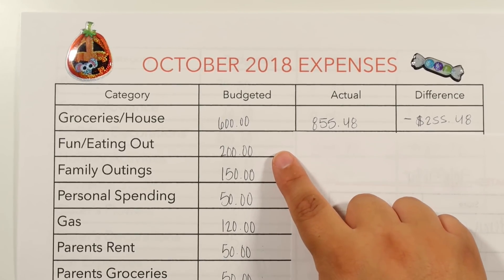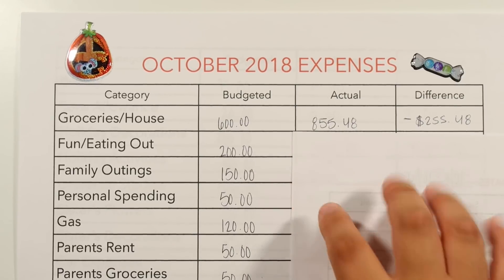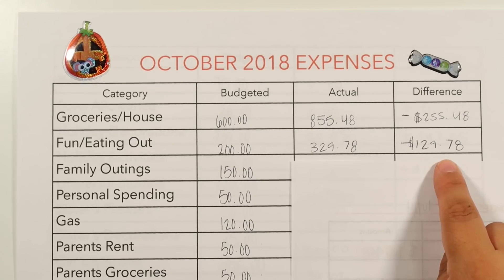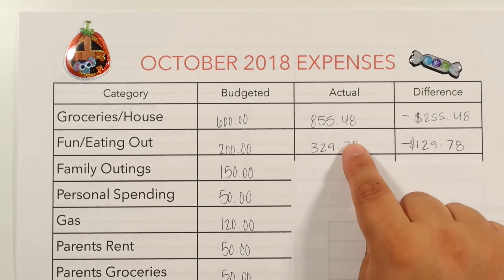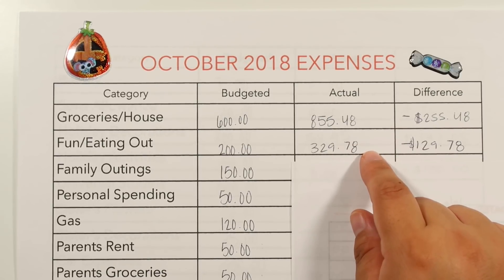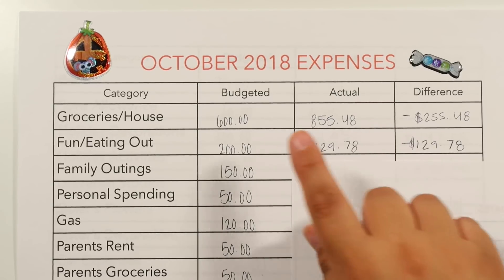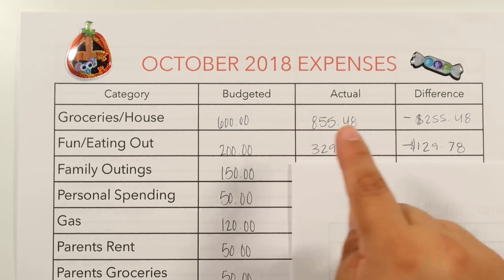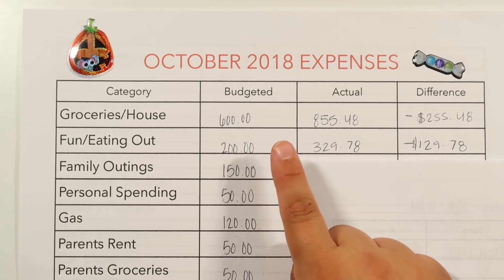For fun and eating out, we have $200, split into a weekly amount. For October's four weeks, we were giving ourselves $50 each week. We came in at $329.78, which put us over by $129.78. This is always the second category we go over. We do have a problem with eating out, but it has definitely decreased from before I started budgeting — we used to spend about $2,500 monthly between groceries and eating out.